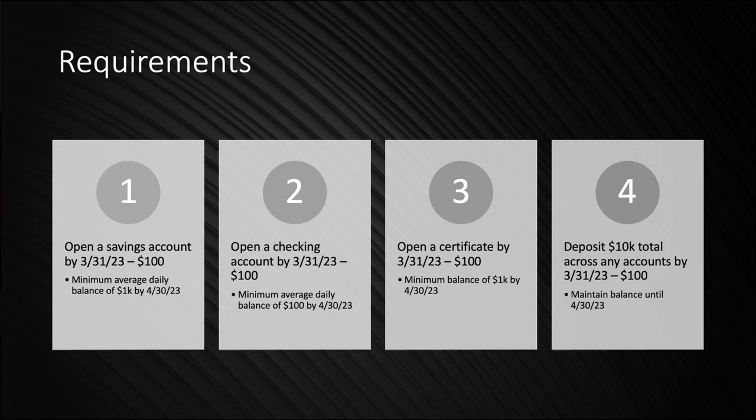Number two, open a checking account — same date ranges — you'd want a minimum average daily balance of $100 by April 30th. You could also open a certificate, which is basically a CD. You would need $1,000 by April 30th. And if you do all three of those, the fourth option is unlocked — you could go for it all and deposit $10,000 total across any of the accounts, maintaining that balance through April 30th.